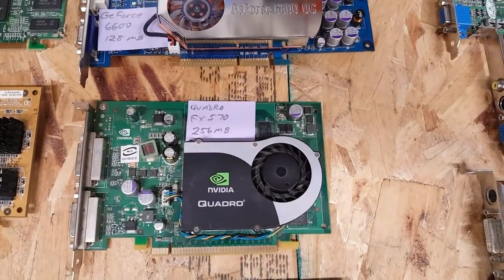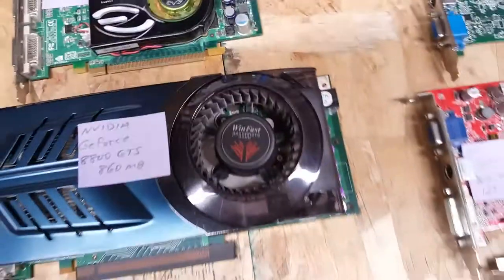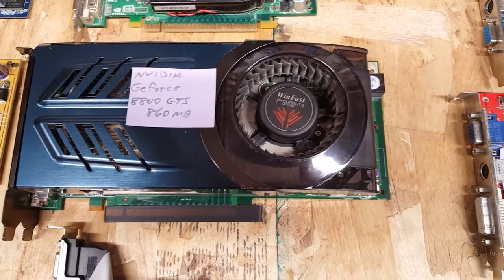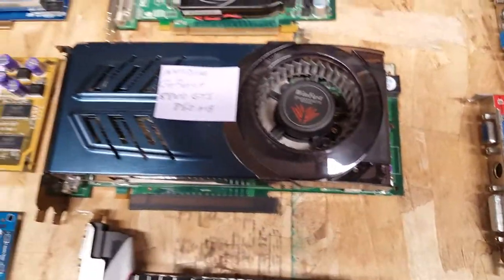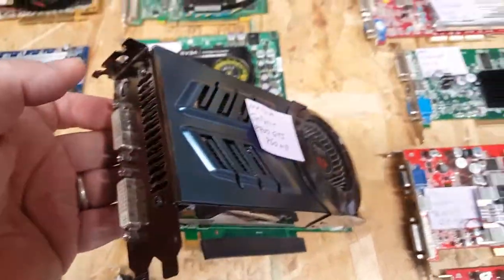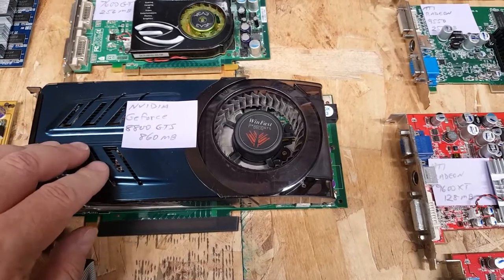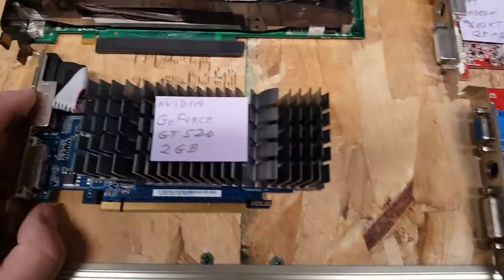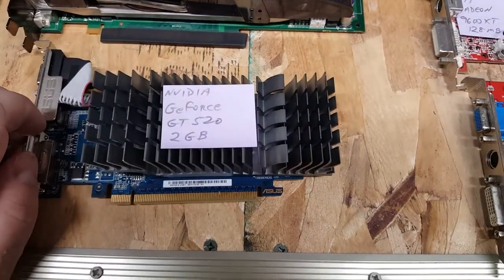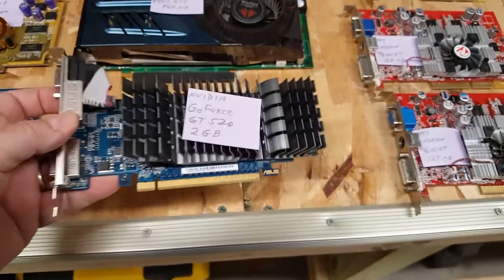We have a Quadro FX 5700 256-meg and a GeForce 7600 GT, also 256-meg. Then an Nvidia GeForce 8800 GTS — I have it listed as 860 but it's actually a 640-meg card. This was the first card I used when I played a lot of Crysis, and it had the most memory of any card I owned at the time. Finally, a salvage yard find: an Nvidia GeForce GT 520, 2 gigs — an Asus throwaway card stripped from a system at the salvage yard that I've never actually used.